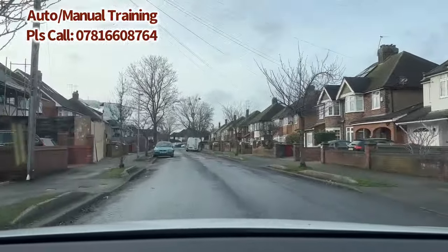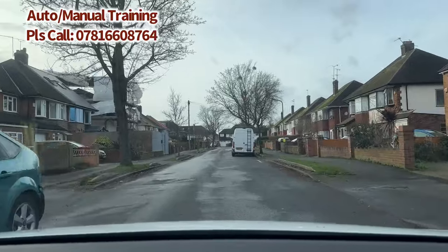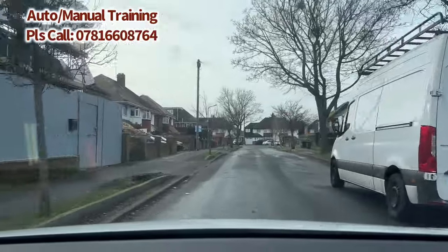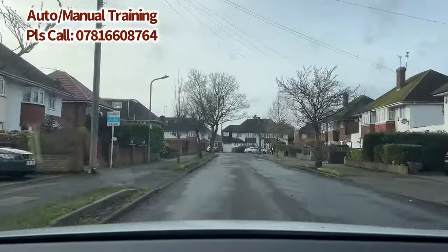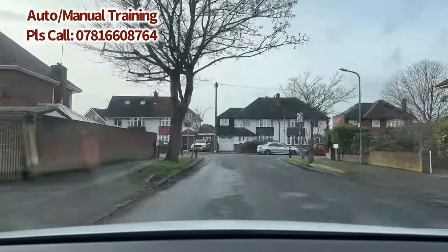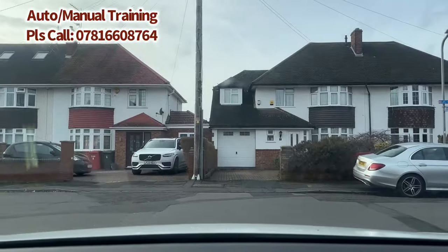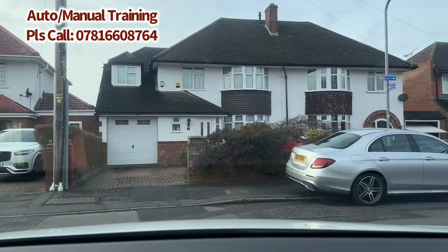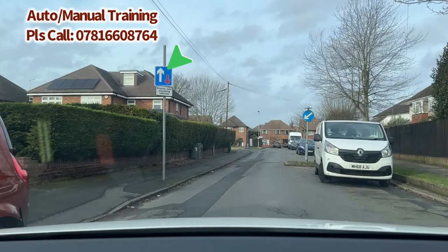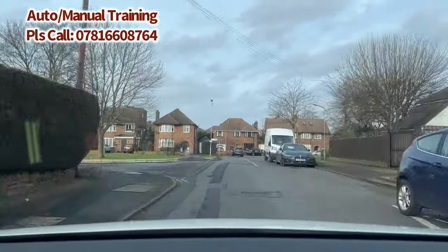Parked vehicle ahead — check the center and right mirror as we move slightly to the right. Going slowly over the humps, reduce your speed and always check your interior mirror first. At the end of the road we're going to be turning right. It's a closed T-junction — speed limit changing from 20 to 30. Mirror checked, indicator on, check both sides. As soon as you turn right, we can see a priority sign — we have priority over the oncoming traffic through the chicane, so go slowly.